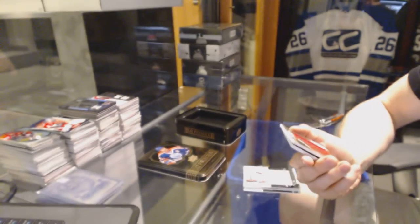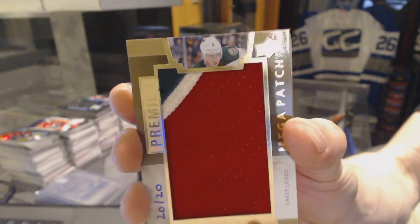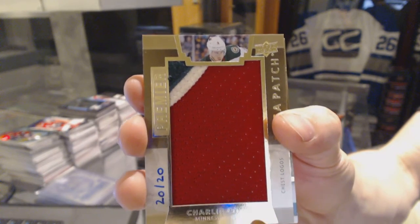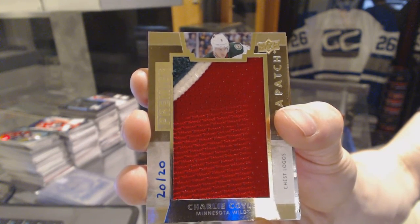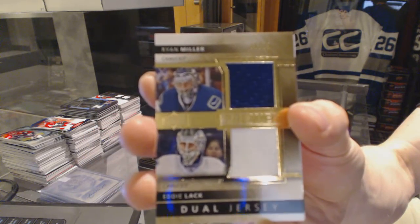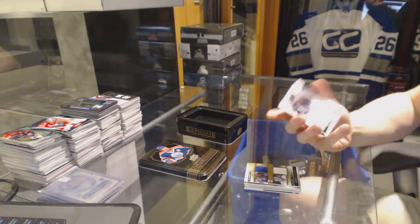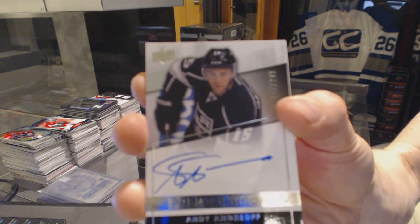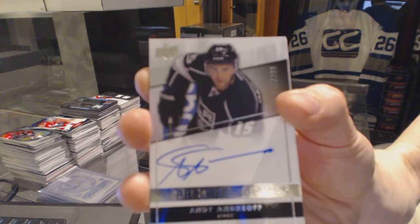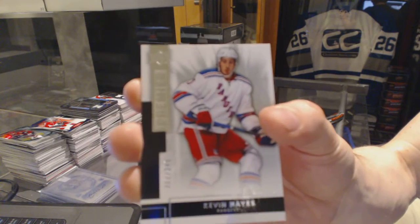We've got a Chess Logo Megapatch number 20 of 20 for the Minnesota Wild, Charlie Coyle. We've got a Duel Jersey number 75 for the Vancouver Canucks, Ryan Miller and Eddie Lack. We've got a Rookie Autograph number 299 for the LA Kings, Andy Andrea. And a base rookie number 249 for the New York Rangers, Kevin Hayes.